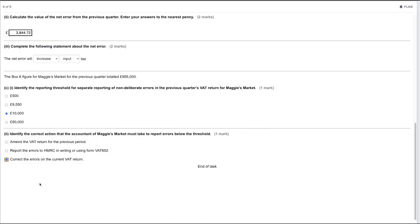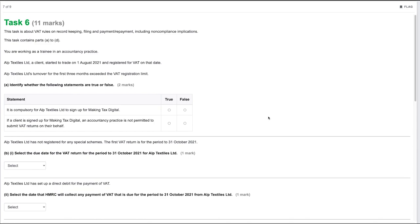That covers task five. Moving on to task six, which is worth 11 marks and is about VAT rules on record keeping, filing, payment, repayment, and non-compliant implications. This task contains parts A through to D.